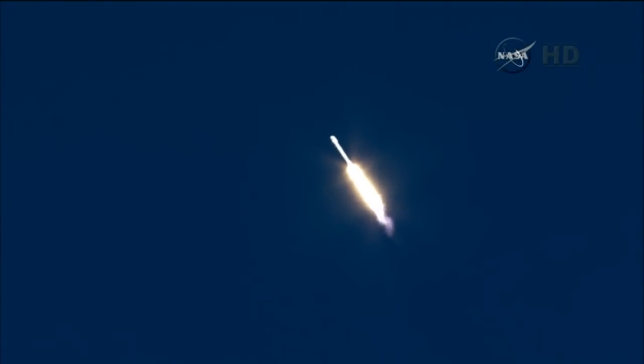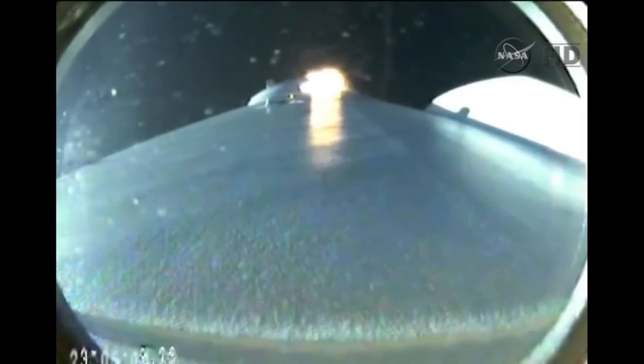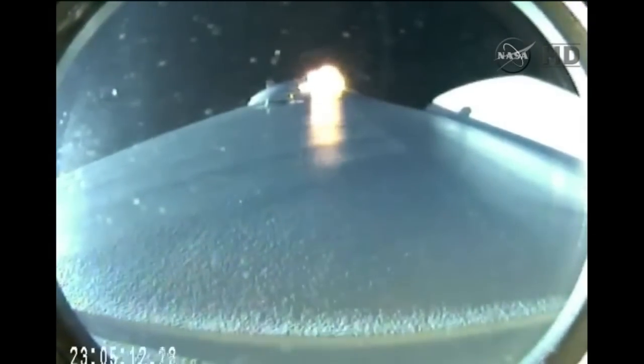Standing by to pass through the maximum aerodynamic pressure. Vehicle is supersonic. Falcon 9 is supersonic.